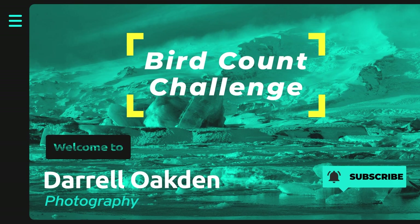Hi there. In this video I'm going to set myself a challenge to photograph as many birds as I can in three days.